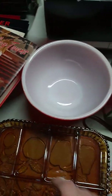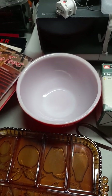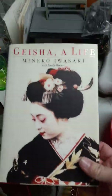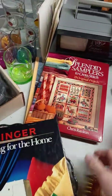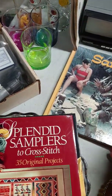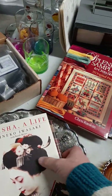Beautiful red Pyrex bowl, great shape. I think it's an older version just because of the marking on the bottom — hoping to get five dollars for it. Got some books to put on Amazon: Hockey Towns, Geisha Life, Singer the Sewing Home, Splendid Samples to Cross Stitch, and Safari.